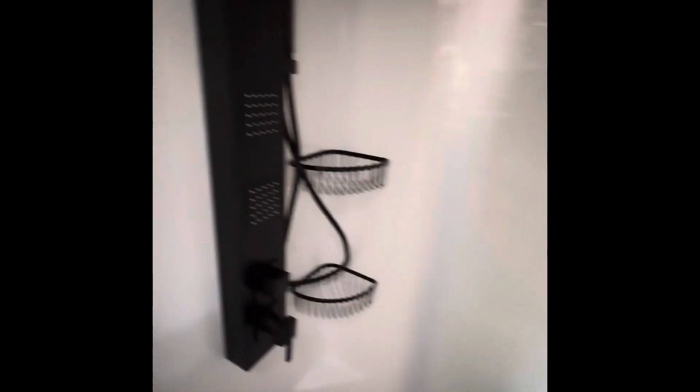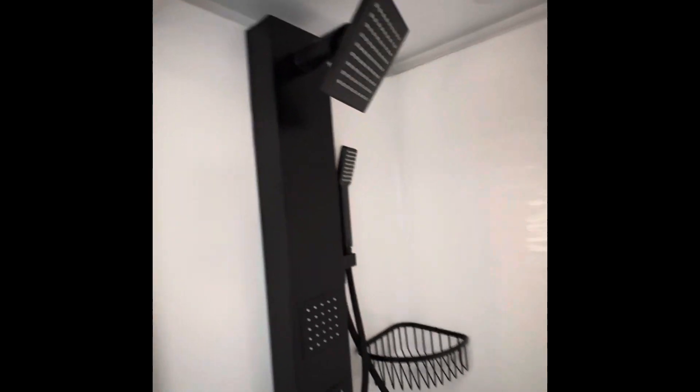Here's the bathroom — nice shower and sink.